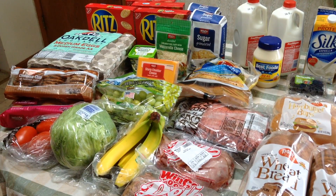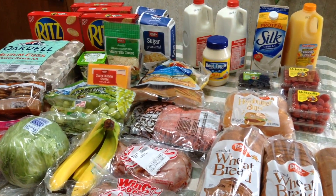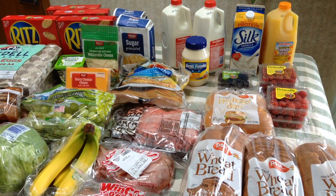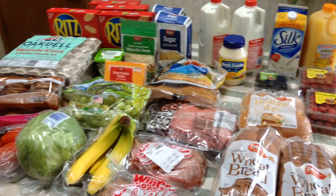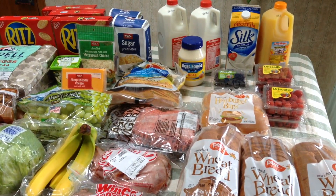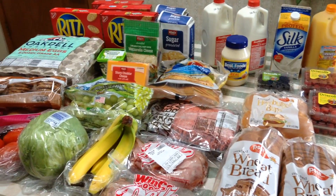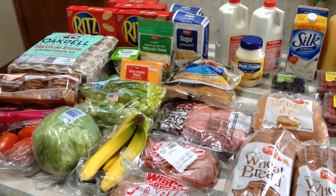For all this food today, at Winco I spent $57.88 and at Fred Meyers with all the sale items I spent $20.49, bringing our total to $78.37 for our grocery shopping for our family of four this week. If you like these grocery hauls, I would love to have you subscribe to our channel — thanks so much for watching, we'll see you next time.